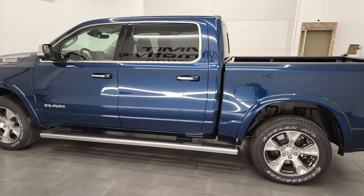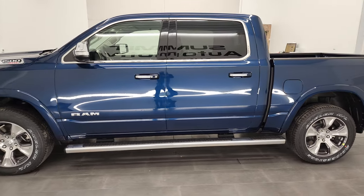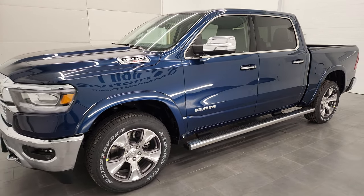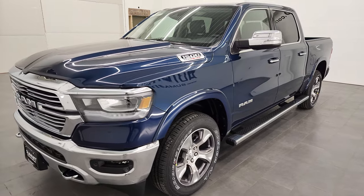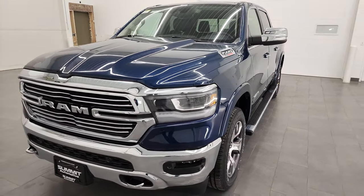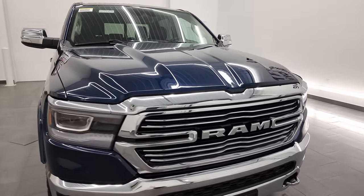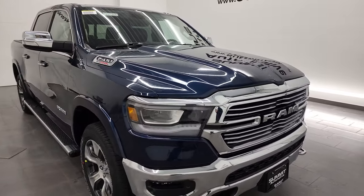This 2022 Ram 1500 has the 3-liter V6 eco diesel engine, puts out 240 horsepower and 480 foot-pounds of torque. It's going to get you 29 miles per gallon on the highway, 21 city, for a combined average of 24 miles per gallon.